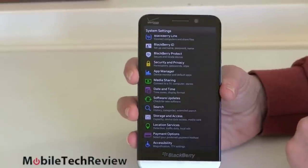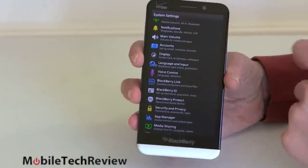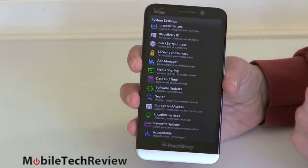The settings menu is pretty much unchanged for those familiar with the BlackBerry Z10. It's straightforward and mostly easy to use — a couple of things are slightly confusing, but all in all it works pretty well.